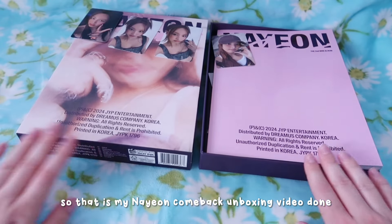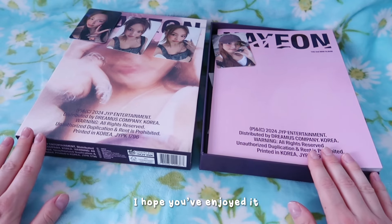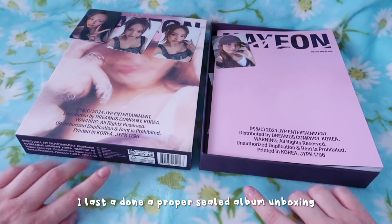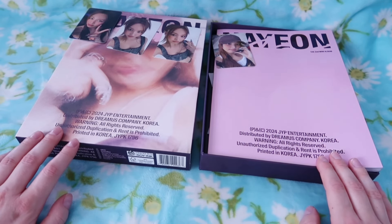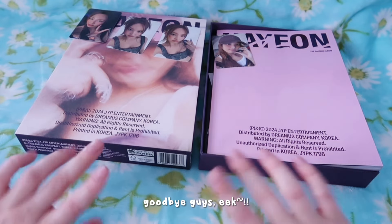Right, so that is my Nayeon comeback unboxing video done. I hope you've enjoyed it. I've missed doing these - it's been a while since I last done a proper sealed album unboxing. And no doubt I will do more because there's always something going on with K-pop. Thank you guys so much for watching and I will see you in the next video. Goodbye guys!